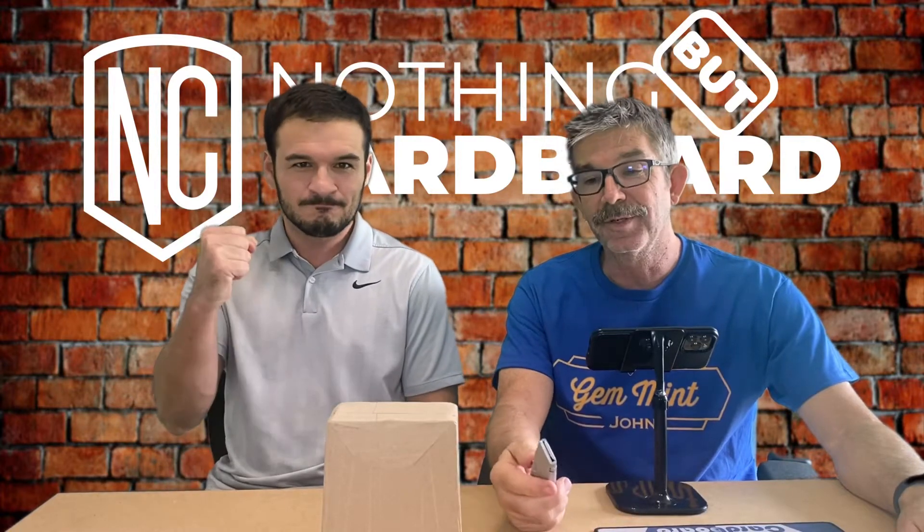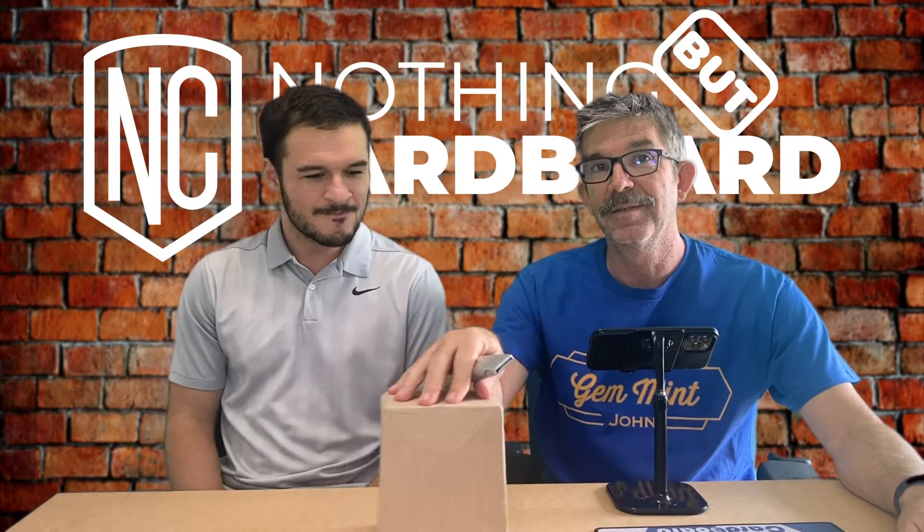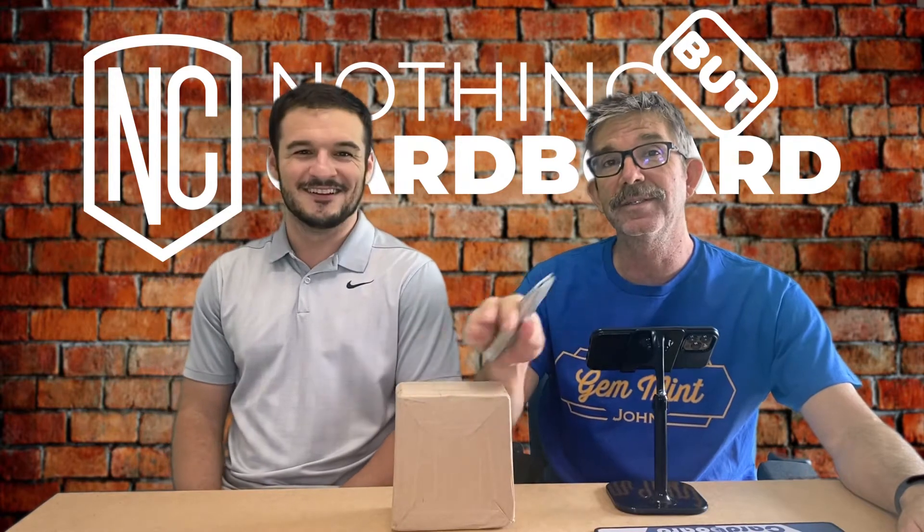Hey guys, John and Cody here from Nothing But Cardboard, and we got a package from PSA, so stay tuned.